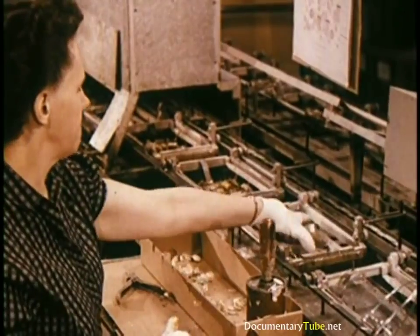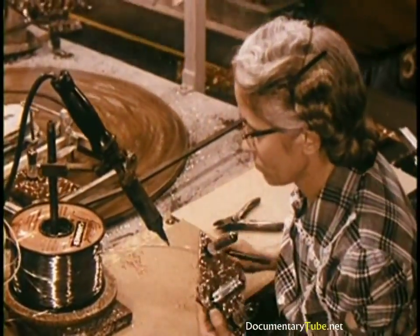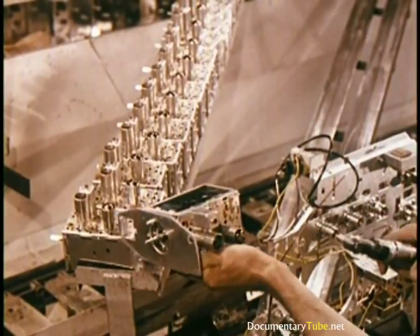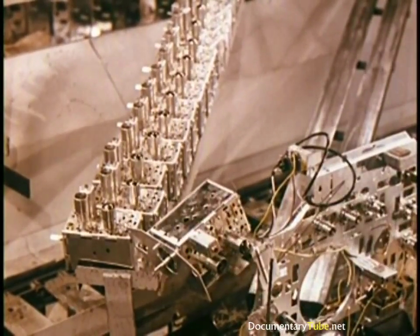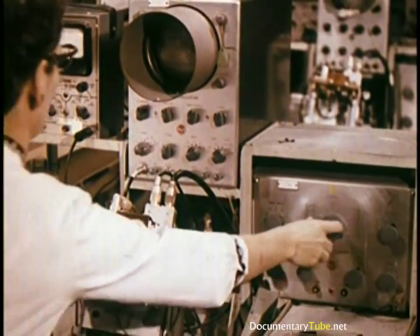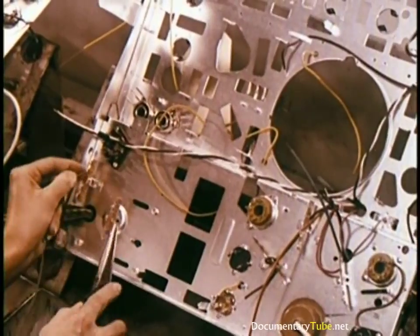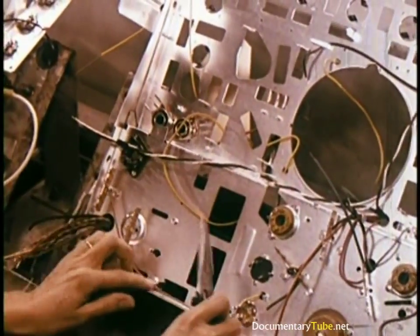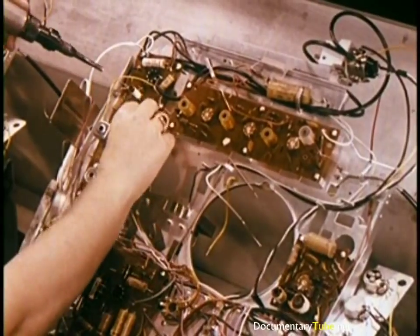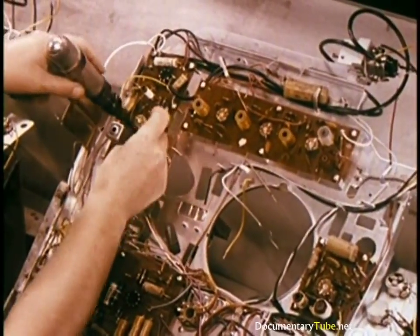Every soldered joint on each printed circuit board is checked by a trained eye — it must have just the right amount of solder, not too much, not too little, but just enough. The tuner, the heart of a television set, has each circuit individually aligned by a skilled technician to assure peak operating performance. Many wire connections are made quickly and effectively by use of special wire wrapping guns, a technique developed by the communications industry for making electrical connections where extreme dependability is required — cleaner, faster, and neater than soldering.